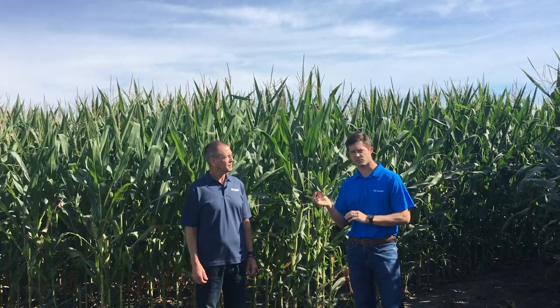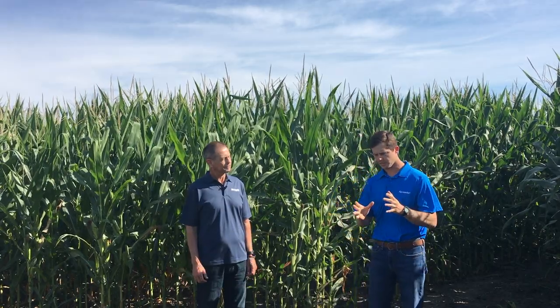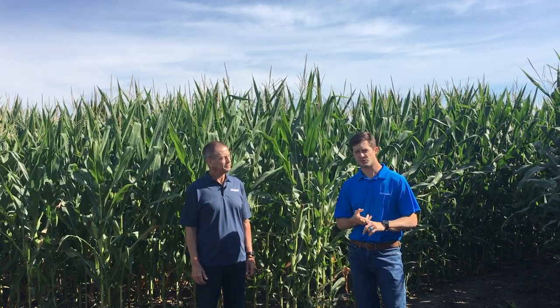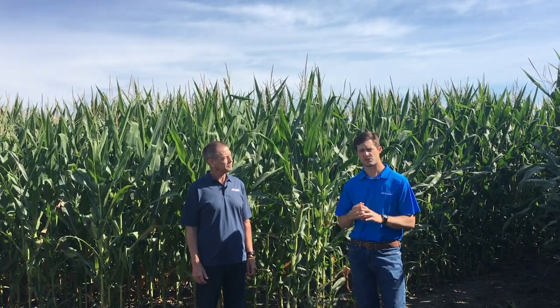Even just this year we talk almost weekly about things that we're seeing in the plots. To give an example, looking at our plots in Texas — we're working with the USDA and we have two sites there in Riesel and Temple, Texas. We're really focused on our Seed Command product line this year, looking at the plots there in Texas.